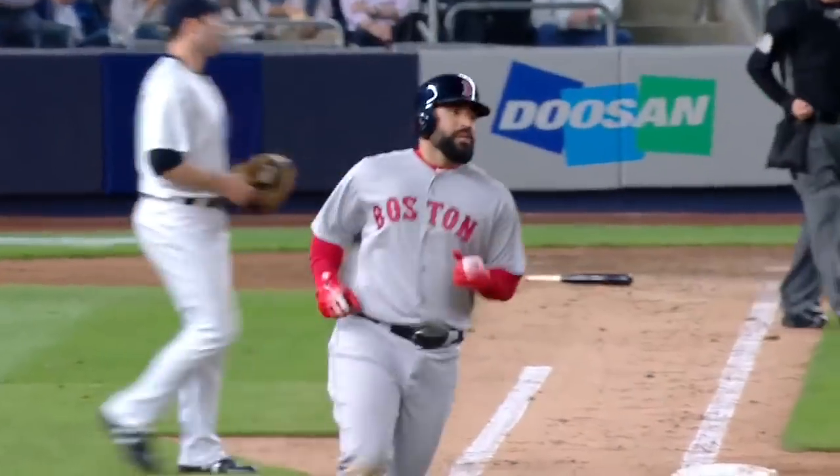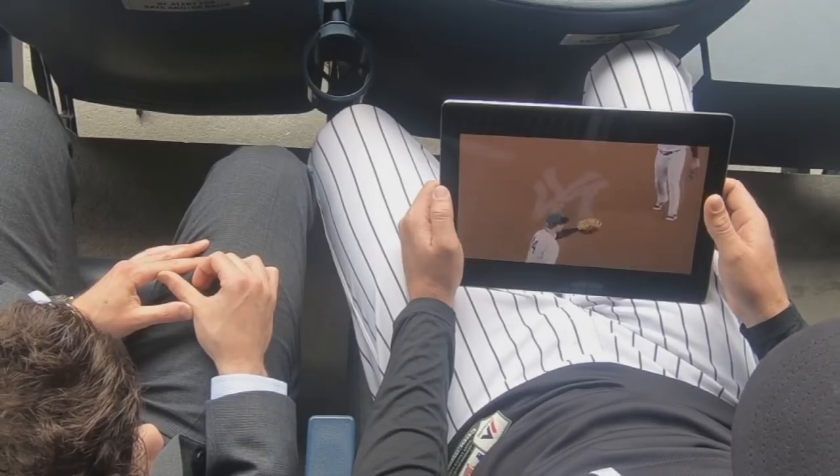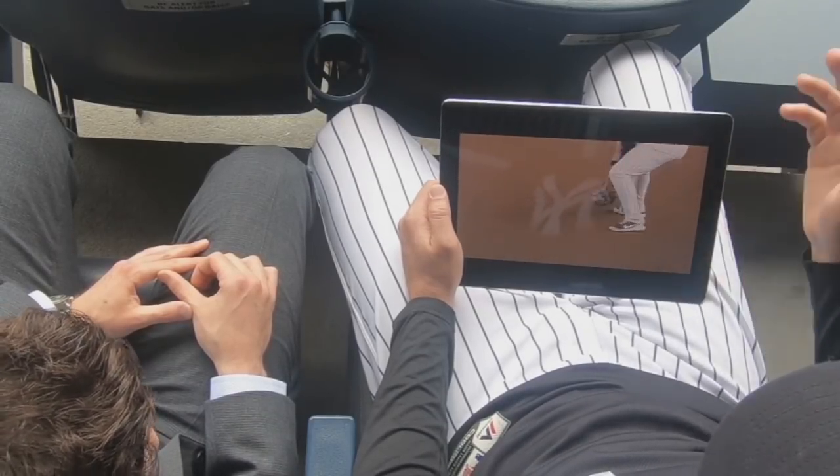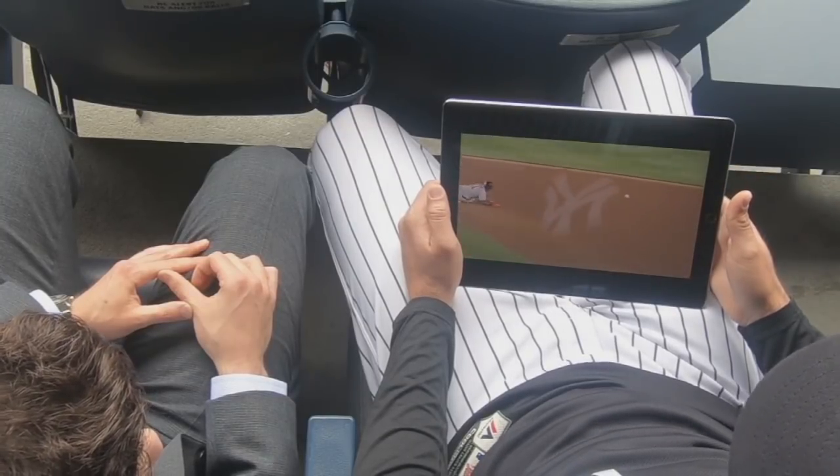And obviously pretty athletic and pretty special turn, throwing off balance and getting the ball to Walker, who did a nice job using his back and using the footwork. So overall, a really, really nice double play to get us out of that inning.